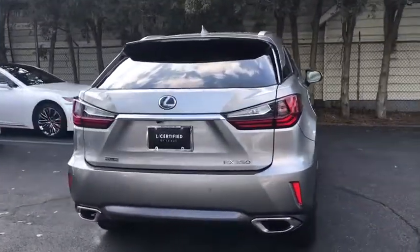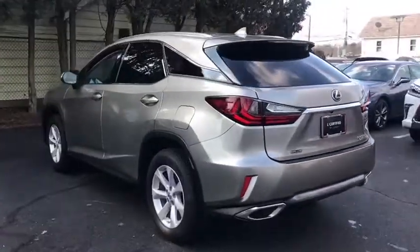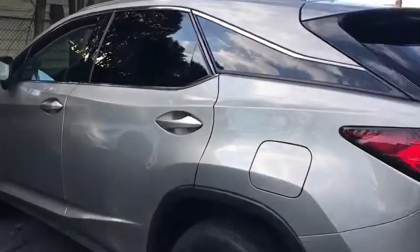Here are some of this vehicle's great options. Power passenger seats. Power lift gate. Traction control. Navigation system. Backup monitor. Dual airbags. Leather wrapped steering wheel. Power steering.